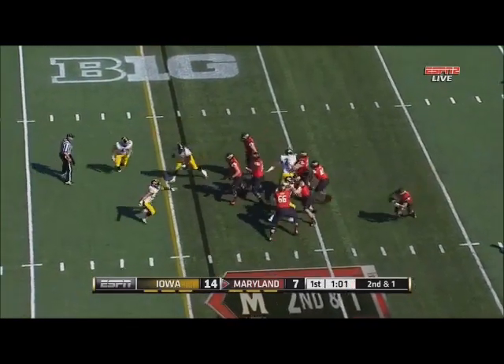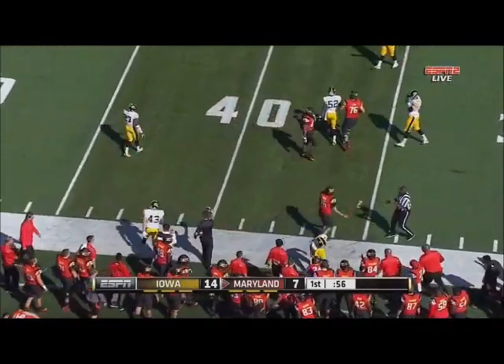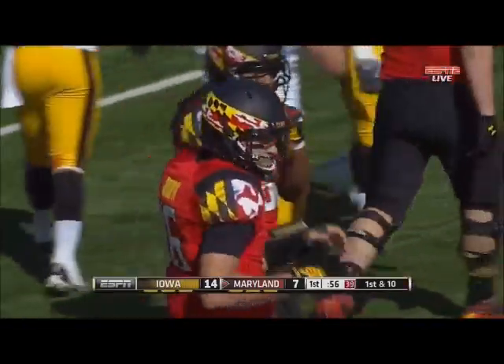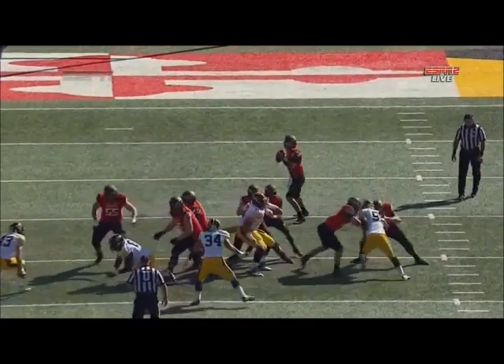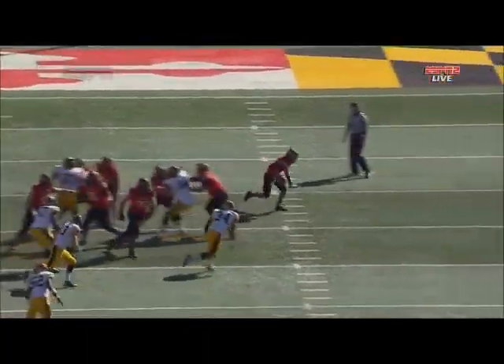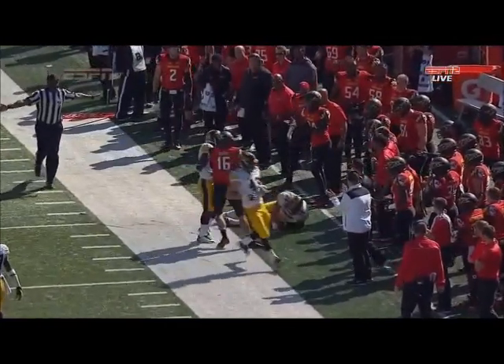Play action on second and one. Brown tucks and goes, gets out across the 30, out of bounds at the 34 — and another first down. C.J. Brown, when he looks downfield, there's just nowhere to go with the ball. And then he just has the athleticism — can he outrun the linebacker to the edge? And of course C.J. Brown wins that battle versus Meyer and gets a first down.